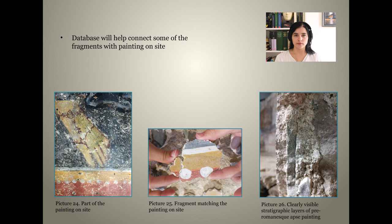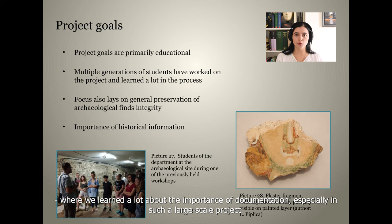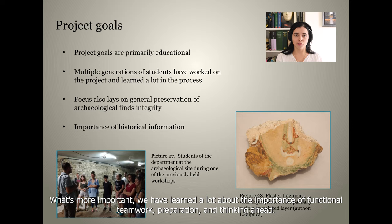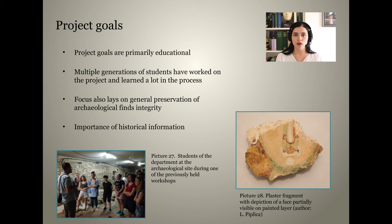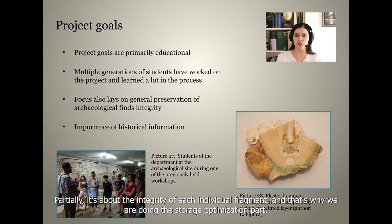This can also be simply determined visually in most cases, as shown in these pictures. The workshop has been serving as an educational program for multiple generations of students, where we learned a lot about the importance of documentation, especially in such a large-scale project. What's more important, we have learned a lot about the importance of functional teamwork, preparation, and thinking ahead. As conservators and restorers, our main focus lies on the general preservation of any object's integrity.